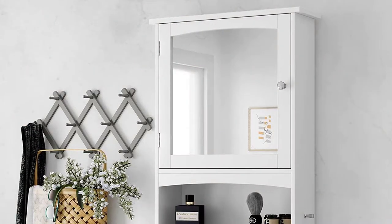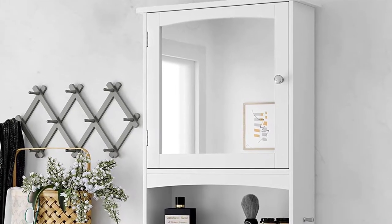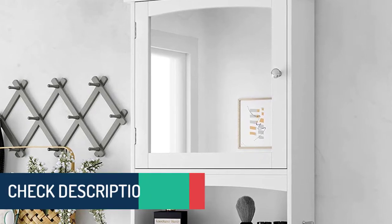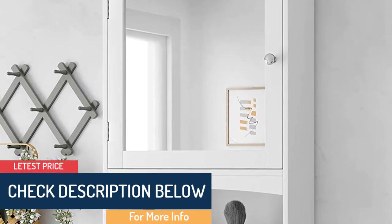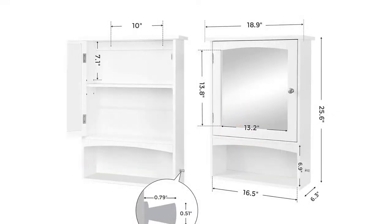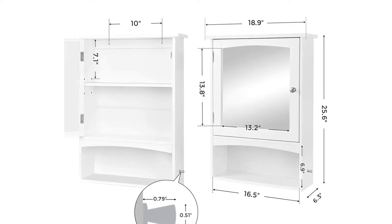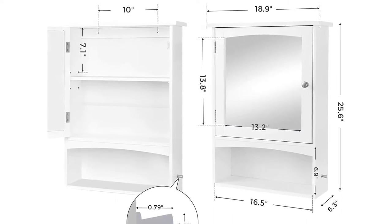It features a shelf with three height settings, two lateral hooks, and one open compartment, making it perfect for any bathroom. It also comes with a mirror that offers a clear image for your daily morning routine. As for quality, this storage cabinet is made using premium MDF that promises a long service life, and the surface feels smooth to the touch.